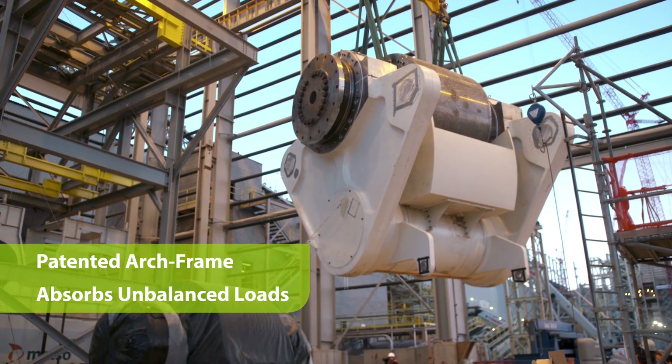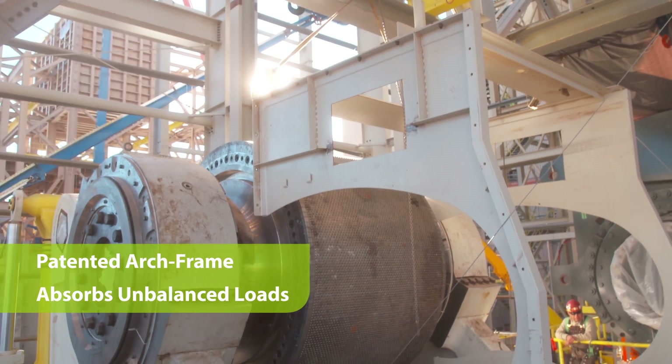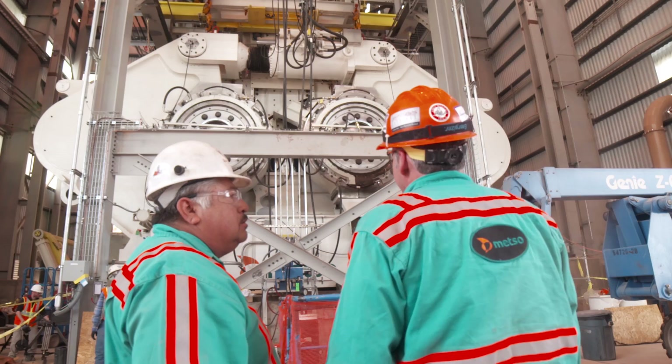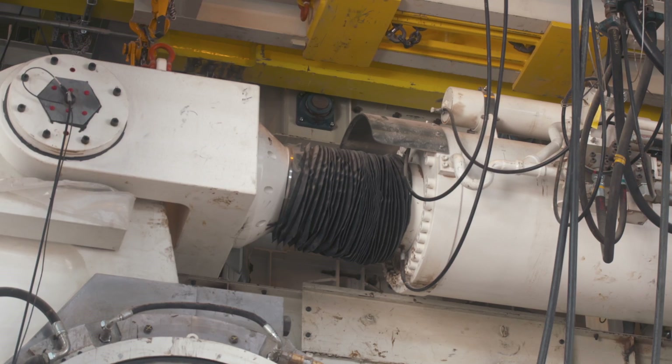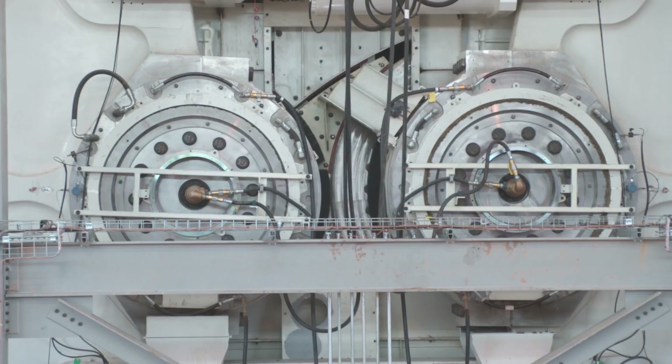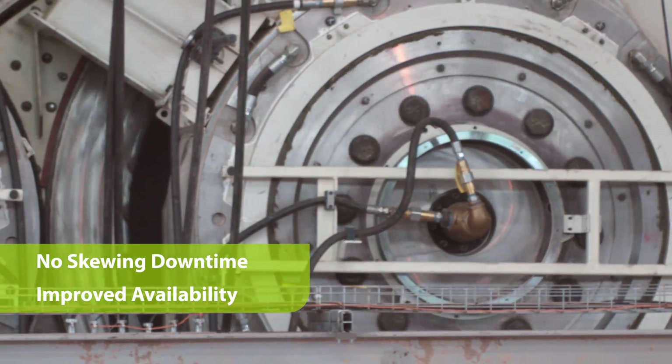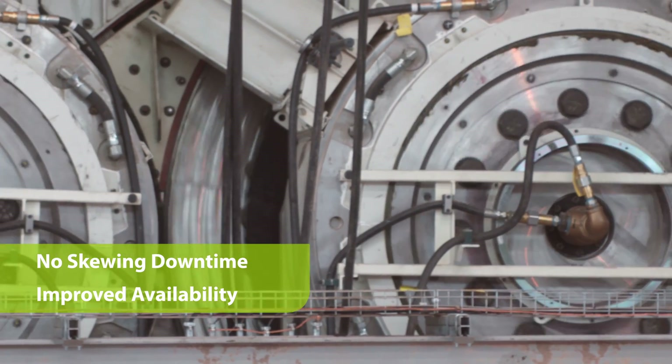The patented arch frame connects both bearings, allowing it to pivot in its base and absorb unbalanced loads. This robust frame design ensures proper alignment, even under segregated feed conditions. Downtime caused by skewing is completely eliminated, resulting in improved lifetime availability.